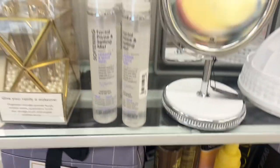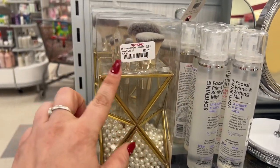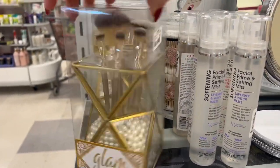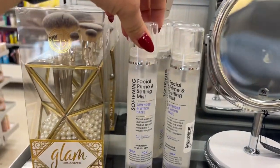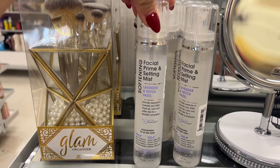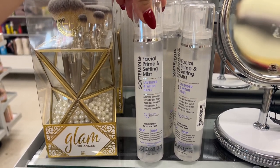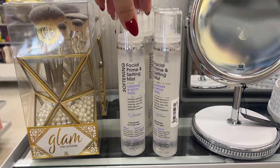And the other thing that stuck out to me — look how pretty this is, even for gifting. $20 with the pearls compared at $38. It's a Glam Organizer — 'Give Your Vanity a Makeover' — and it is $19.99. And I found this interesting: a Softening Facial Prime and Setting Mist, Lavender and Witch Hazel. Calm, softened skin for a beautiful complexion, for all skin types. And this is only $6. It's a pretty decent size.